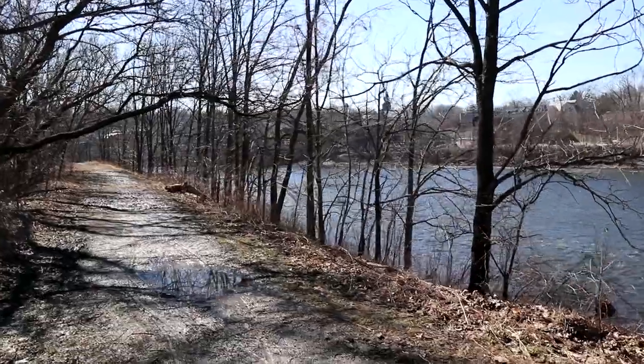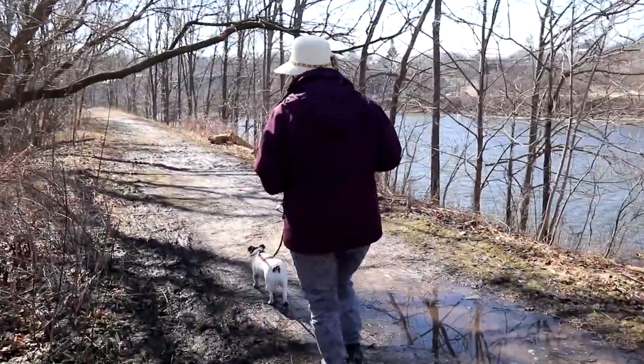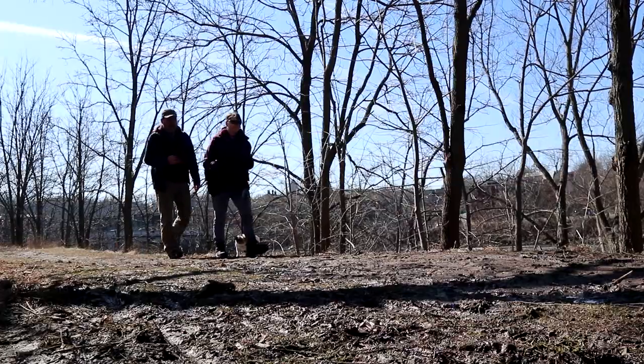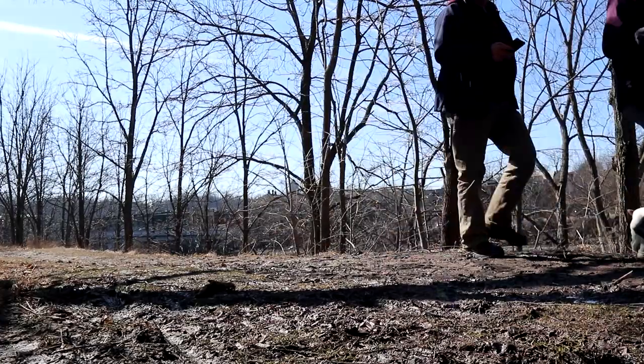We inputted all the numbers from the journal entries and now we're off to find the bonus cache. We found the bonus cache for the Adventure Lab, and it was amazing. Remember to bring a pen for this one — you don't need a pen for an Adventure Lab, but you do for the bonus cache.